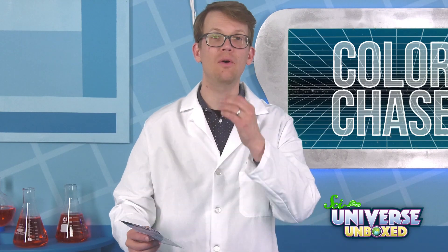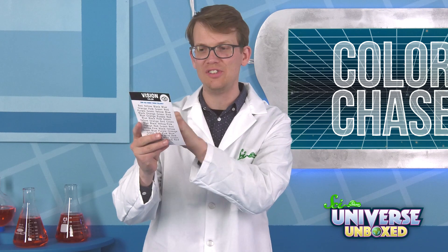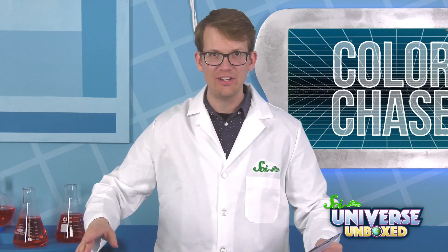Next, flip that card over, and then say the color of each of the colors that you see in the order that you see them. And time yourself again.